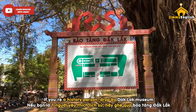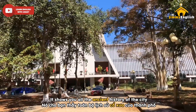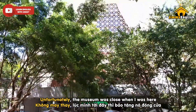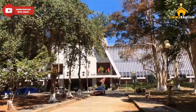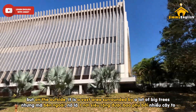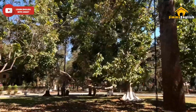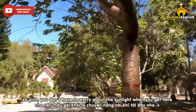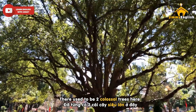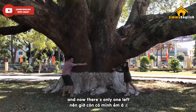If you're a history person, drop by Daklak Museum. It shows you all the ancient history of the city. Unfortunately, the museum was closed when I was here so I couldn't go inside. But on the outside, it is a vast area surrounded by a lot of big trees, which makes it an extremely windy place. So girls, you don't have to worry about the sunlight when you get here. There used to be two colossal trees here, but sadly one died a few years ago and now there's only one left.